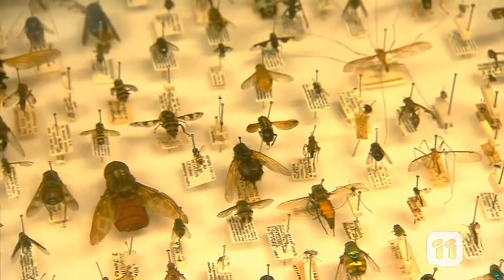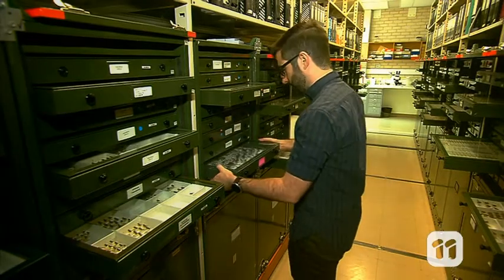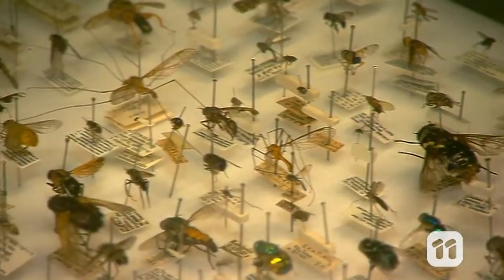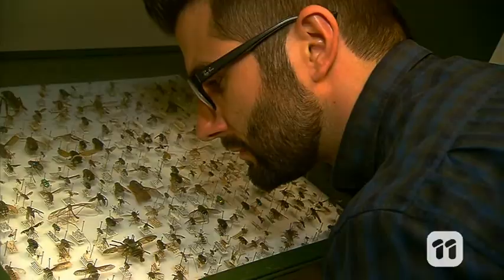Here we have the biggest collection of Australian insects in the world, with over 12 million specimens. Insects make up over half of the organisms on Earth. There are more than a million insect species in the world that we know of. They're a vital part of our ecosystem, so insect researchers like us need to learn as much as we can about them.